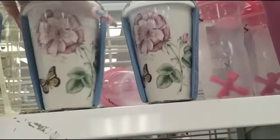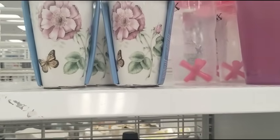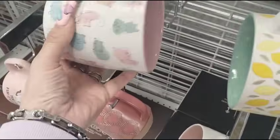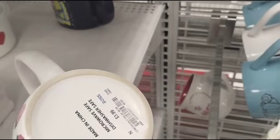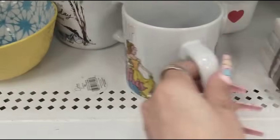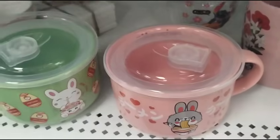Look at how nice these are for a gift — $7.99 ceramic travel cups, wow, those are pretty, I really like them. By the way, this lemon mug is adorbs, $3.99. This is going to be $3.99 too — the kitties. All right, 'stay sweet' — oh I like that, $3.99.